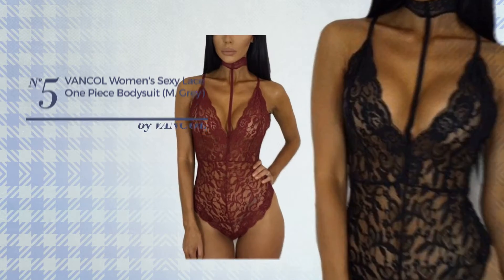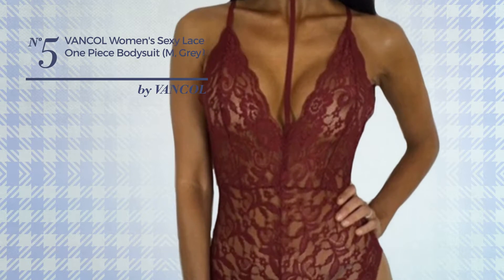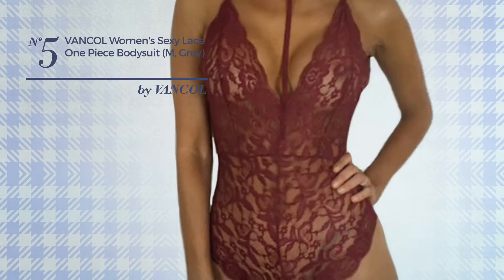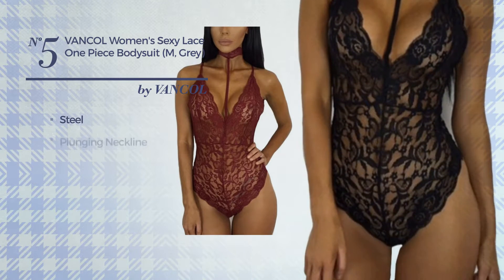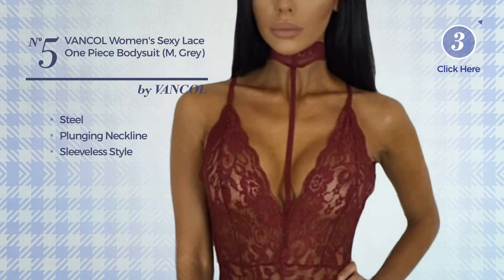Number 5: An Autumn Short-Length Bodysuit Garment. Featuring a sexy looking, crafted from elastic steel, this garment includes plunging neckline and sleeveless style. Available in 4 other colors.